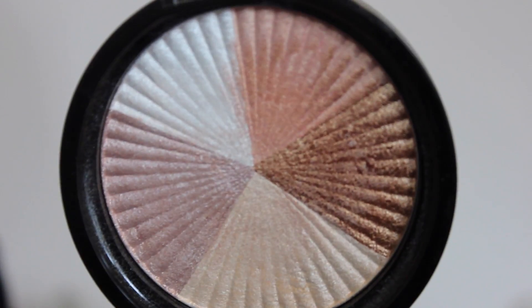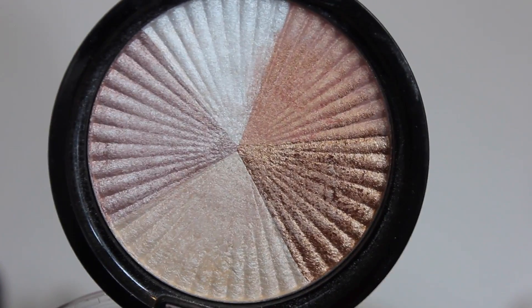Hey guys, welcome back to my channel. Today's video is a review slash recommendation on a highlight I recently bought and am absolutely in love with at the moment. The highlighter I wanted to talk about is the Ofra Beverly Hills Highlighter. It's £22 — not crazy expensive, but not drugstore price. I think the price is really good since you basically get five different shades in one, so it's kind of like getting five different highlighters.